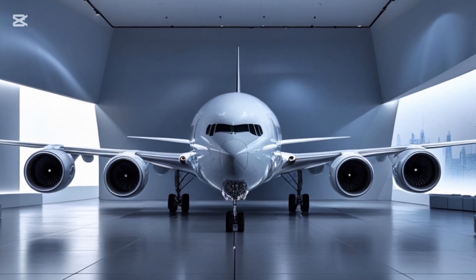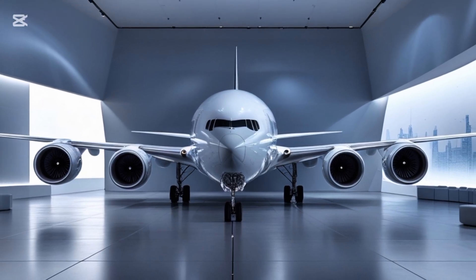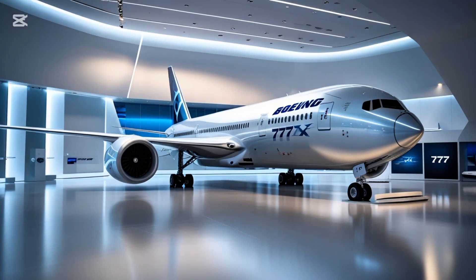As we move toward more sustainable aviation, Boeing is also positioning the 777X as part of its broader strategy to reduce emissions and improve environmental performance. While it's not an electric aircraft, it's designed to burn less fuel and emit fewer pollutants than its predecessors, fitting into global efforts by the aviation industry to become carbon neutral in the coming decades.